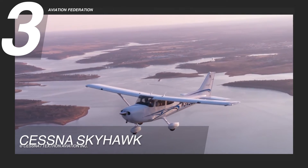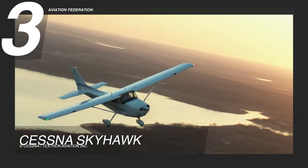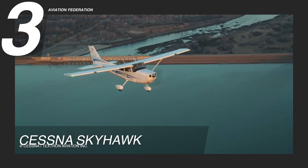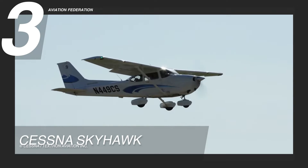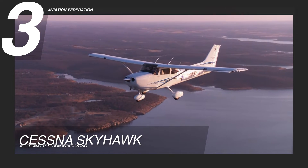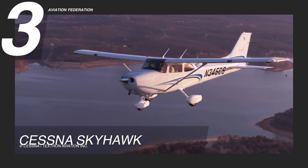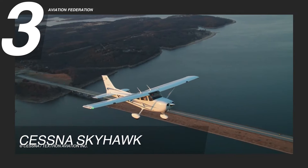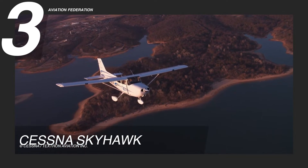During takeoff, it requires a ground roll of 960 feet or 293 meters, and has a maximum climb rate of 730 feet per minute or 3.71 meters per second, with a service ceiling up to 14,000 feet or 4,267 meters. The plane boasts a maximum takeoff weight of 2,550 pounds or 1,157 kilograms, an empty weight of 1,680 pounds or 762 kilograms, providing a useful load capacity of 878 pounds or 398 kilograms. The starting price for the Cessna Skyhawk is approximately $359,000 US dollars.